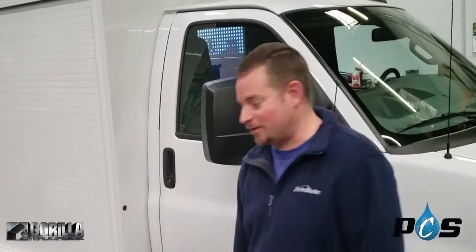My name is Jeff with Professional Cleaning Supply. We build equipment and ship it all over the United States, and we decided to do a walk around of our Gorilla Truck G2. This is a 2019 one-ton cutaway with a 6.0 in it from Chevrolet. It's got the G2 box on the back of it with a CDS 4.8 built in it.